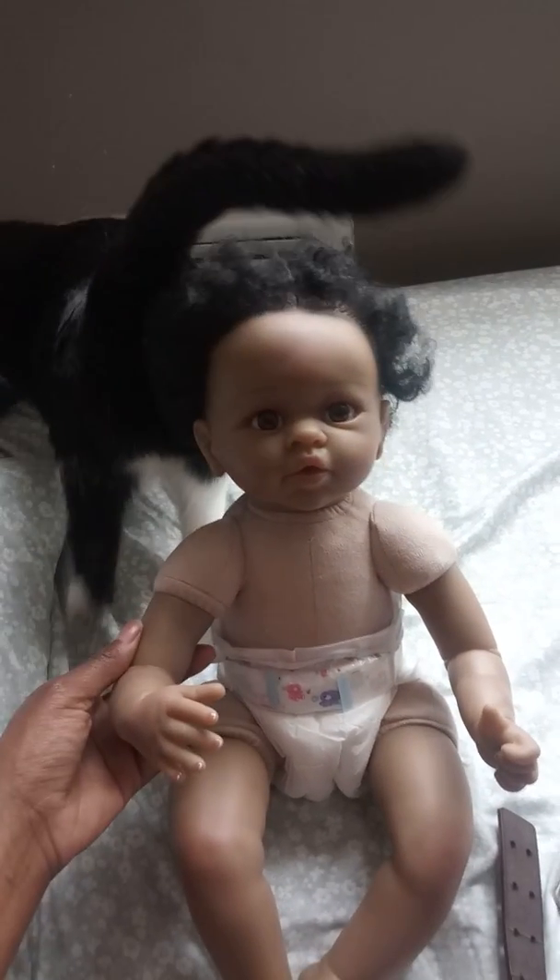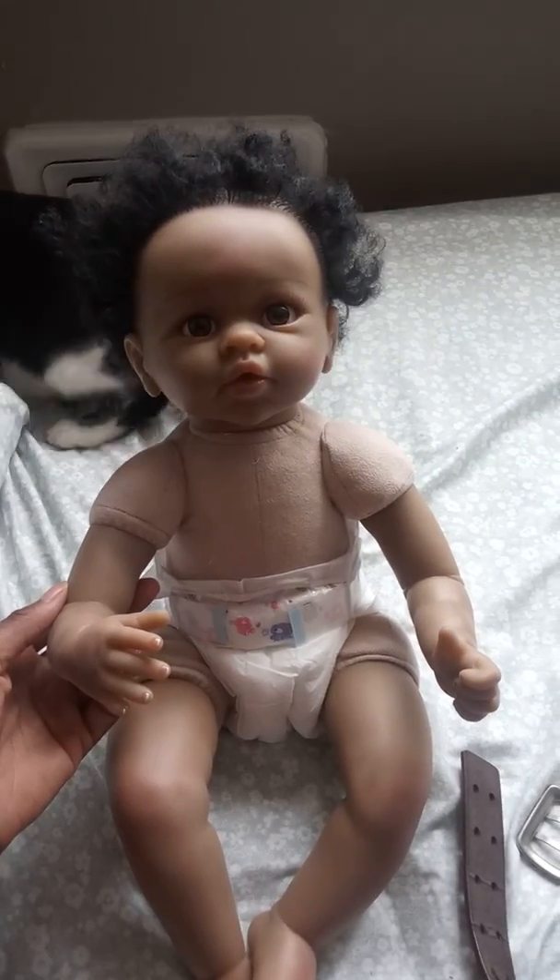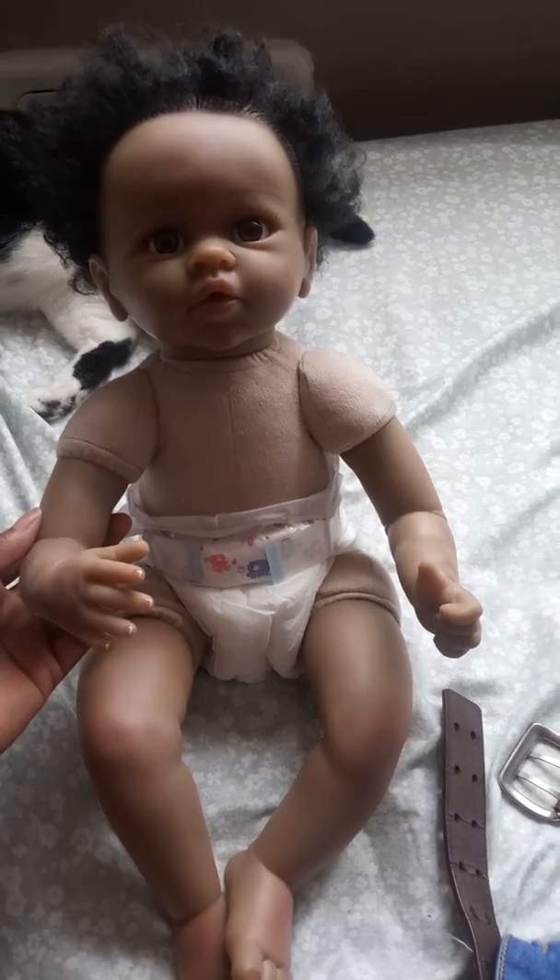Purdy, get out of the camera. Purdy, move your tail off the baby. I think that's probably what happened — I don't know for sure, but that's what I think.